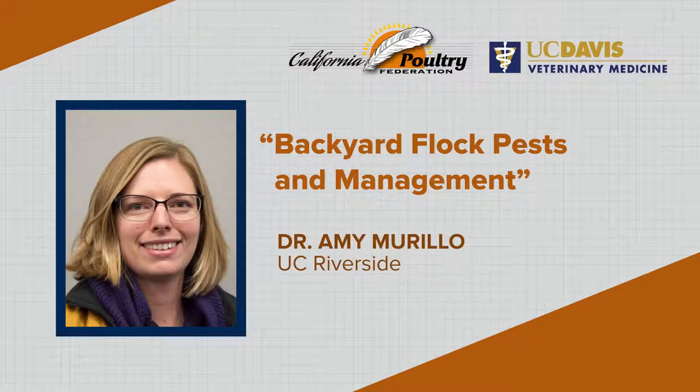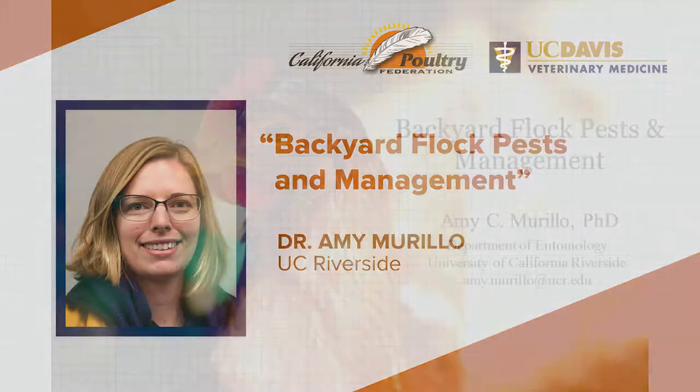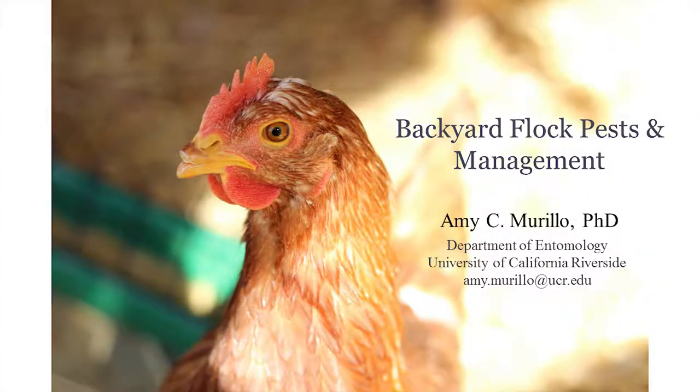Good morning. I am an entomologist, so I do not study chickens. I study insects and related arthropods, and I happen to be interested in things that like to feed on chickens or are associated with chickens. So I'm going to be talking about insects today.